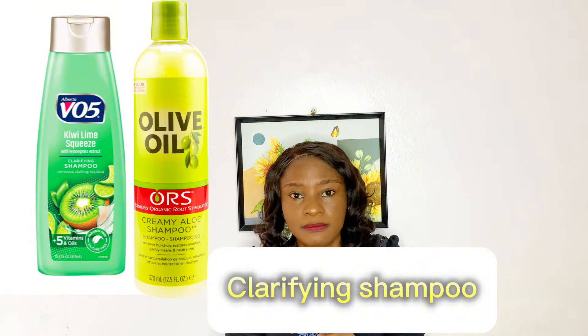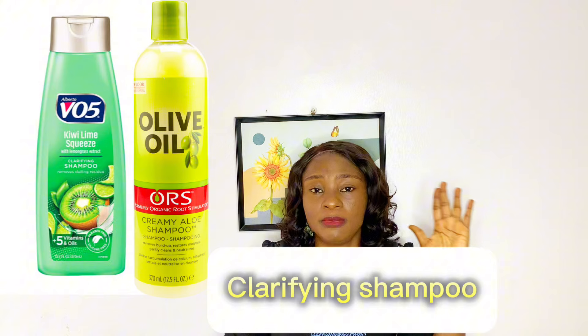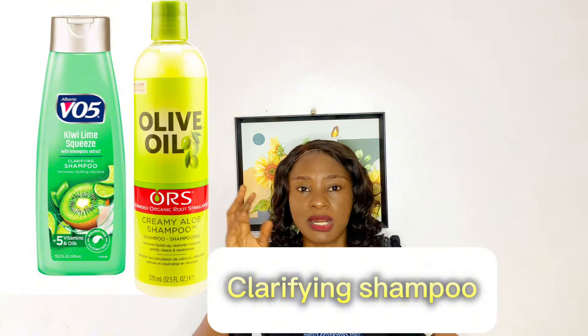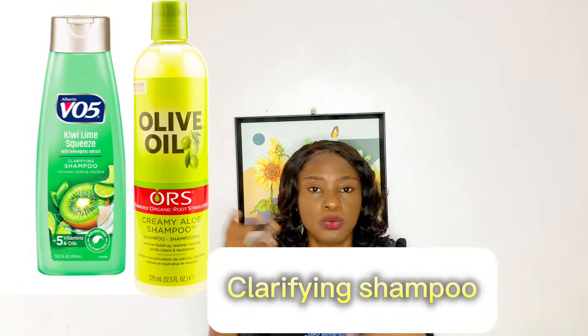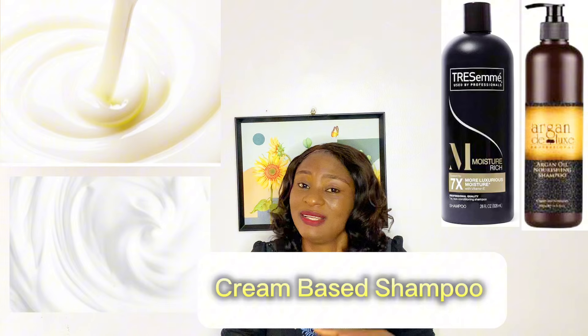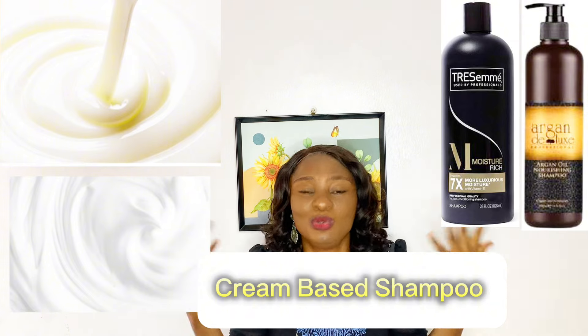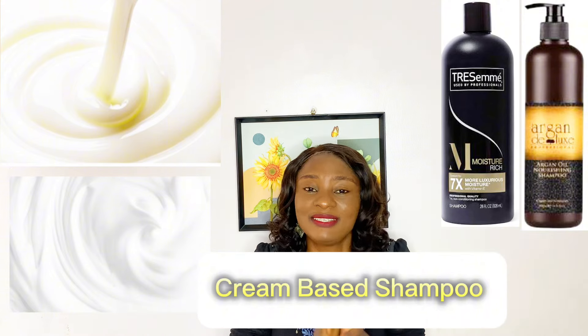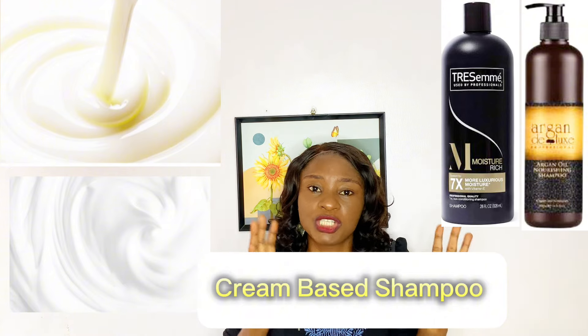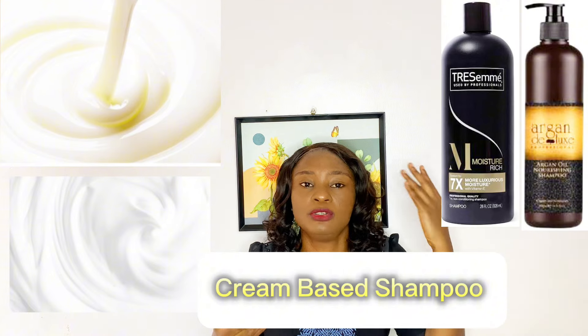People ask: is clarifying shampoo different from neutralizing shampoo? Yes, they are different — as I have explained. With my explanation, I hope you'll be able to differentiate the two. The next on my list is cream-based shampoo. This is actually one of my favorite shampoos — in fact, it's what I use all the time. Cream-based shampoos are the type of shampoo recommended for those that have dry hair.